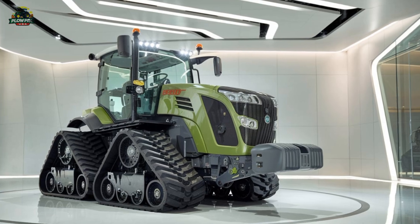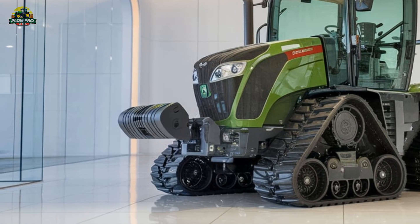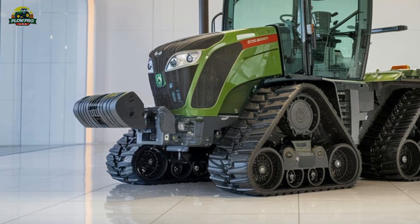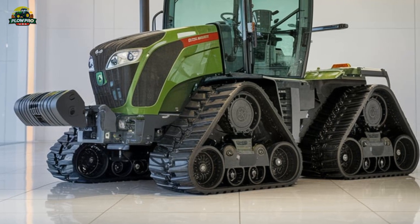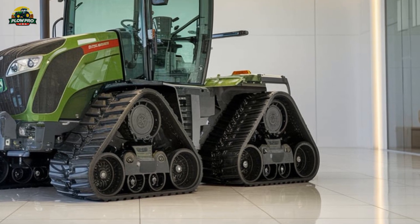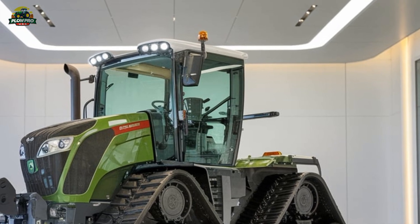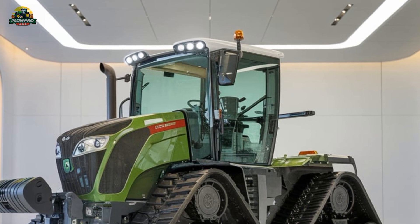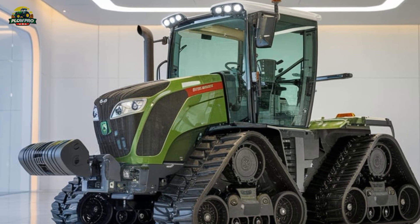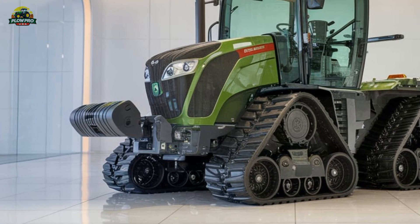The undercarriage system is another major selling point. Fendt has engineered this tractor with a Smart Ride Plus suspension system, which enhances ride quality even in the toughest field conditions. The tracks come with an exclusive pivoting mid-wheel design that keeps the machine stable and improves ground contact.